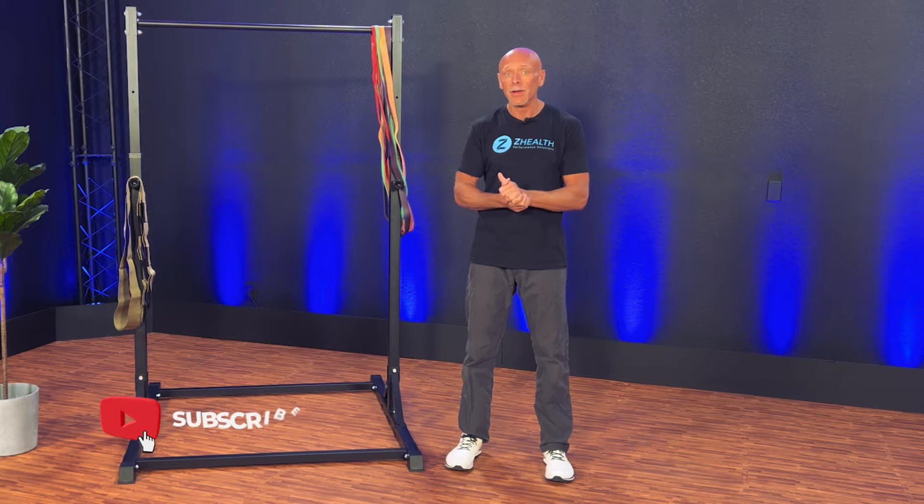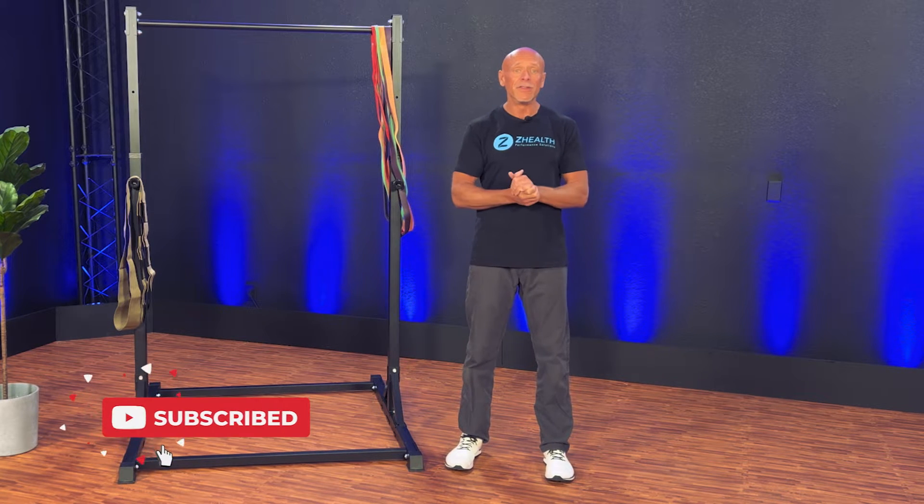If you are new to Z-Health, we are a brain-based education company and we really love diving into the details of emerging research, because our job as movement professionals is to get maximum benefit for our clients in minimum time. So if you are a movement professional, a doctor, a therapist, a coach, and you find this information interesting, make sure to subscribe and also follow along with this upcoming series.